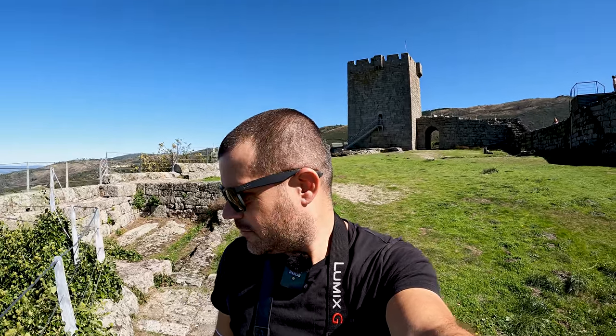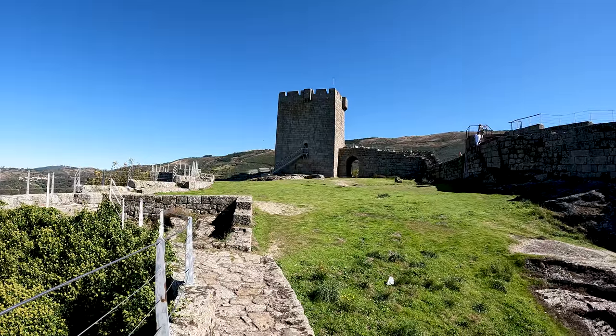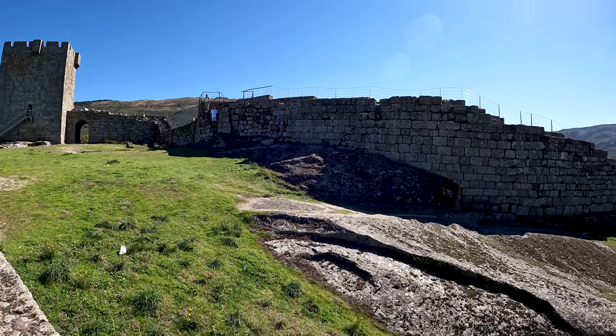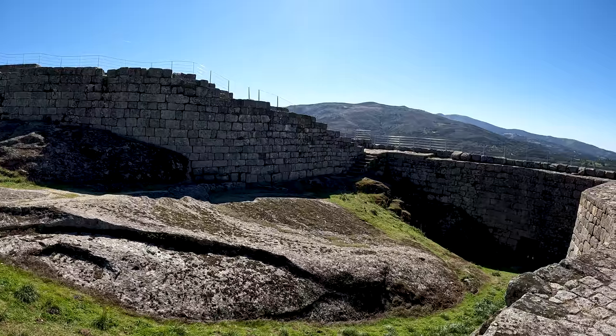One of the amazing things about visiting places like this in Portugal is finding these really old medieval castles and buildings. Where I come from in Cape Town, South Africa, I think the oldest buildings we have there are from about 1652. So when you look at something like this, it's 500 years older. You can get a really good idea of the main walled area, and start to see some of these huge granite rocks that all these walls and things are built on.